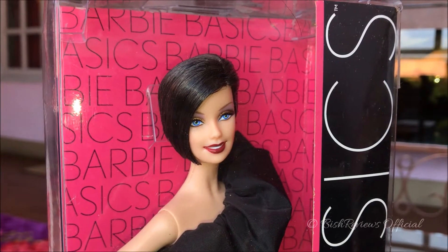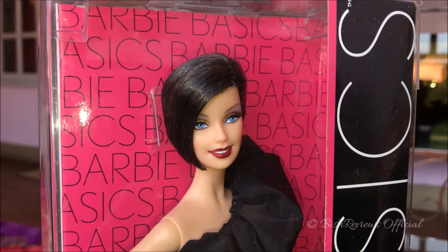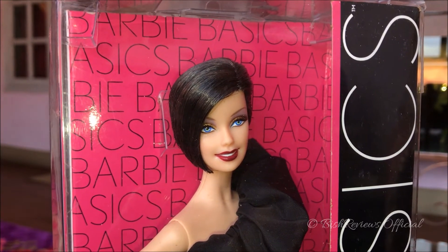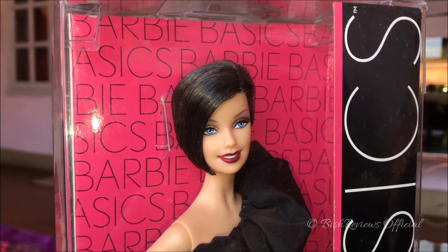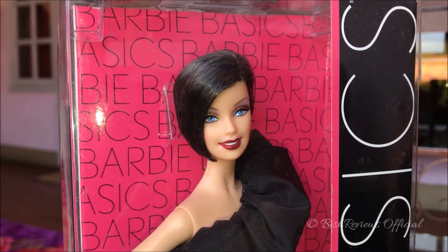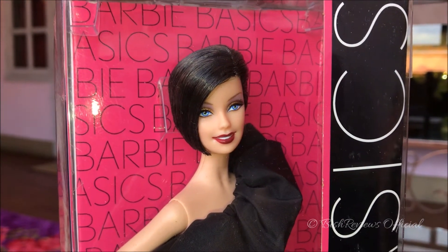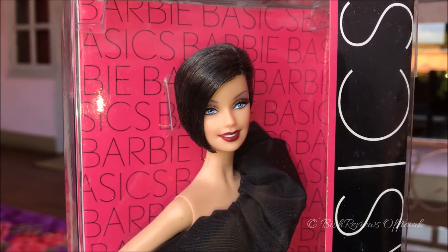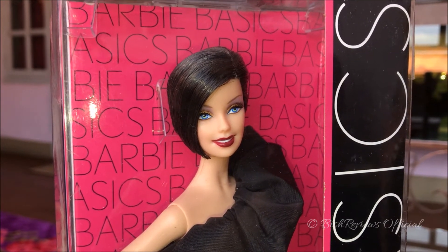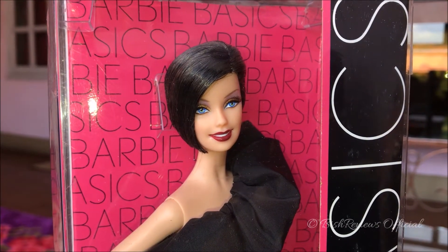Hey guys, this is Best Reviews and welcome to my channel. Today I'm back with another Barbie Basics review. On today's episode I have the 2009 Barbie Basics Collection 1.5 Model Number 13. She's one of the four dolls from this collection, which had a very limited number of models, and she's one of the dolls I only liked in this collection because Model Number 13 was not available in any of the other Barbie Basics collections, so I knew I had to get her. Let's begin.